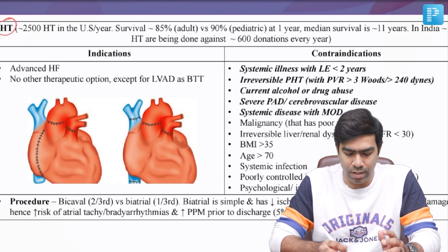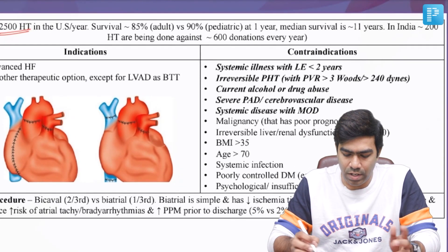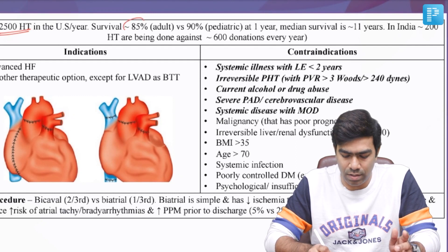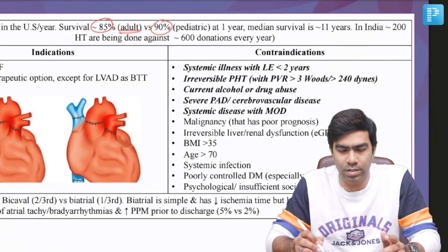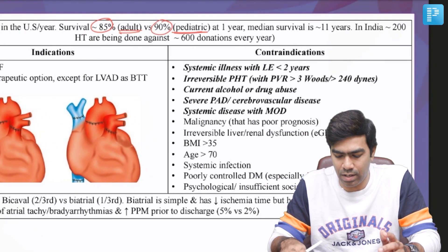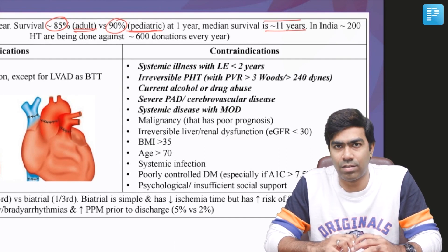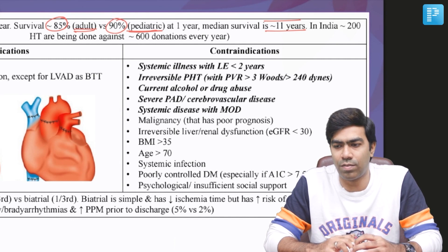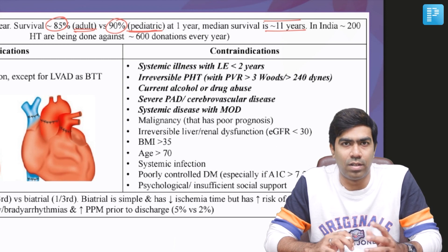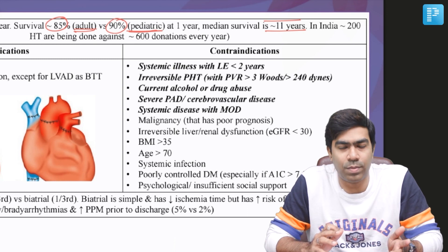In the US, approximately 2,500 heart transplants are done every year. Survival is approximately 85% at one year for adult heart transplants and 90% at one year for pediatric heart transplants. The overall median survival after heart transplantation is approximately 11 years. This is actually a good treatment — if a patient develops advanced heart failure at 55 or 60 years of age, a median survival of 11 years means the patient can live up to normal life expectancy overall.